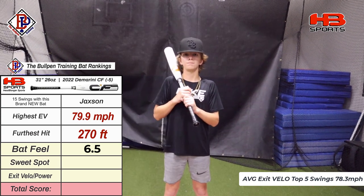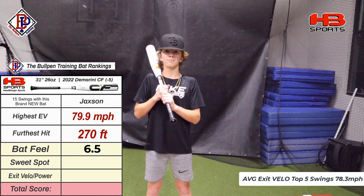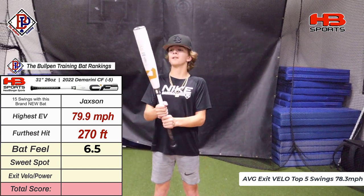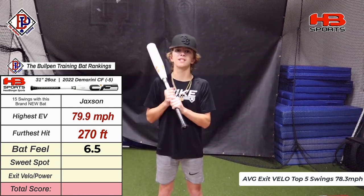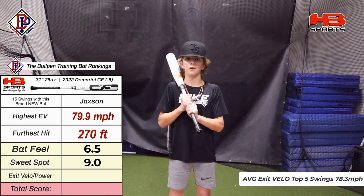Next ranking is going to be for the sweet spot or the barrel — if you miss it a little bit, what's the ranking? It felt really forgiving. It felt like I hit one right there and I still got a 77.5 with it. I would honestly give it about a 9. I feel like it's one of the best I've tested so far.